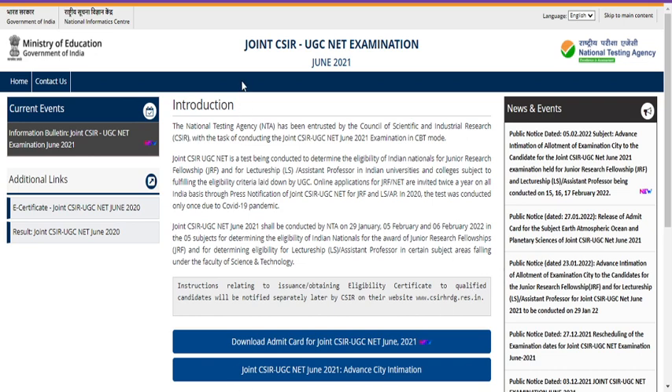Hello friends, welcome back to our YouTube channel Nastin Padasale. In this video I'm going to share with you what is the minimum mark to qualify the joint CSIR UGC NET examination under physical science.